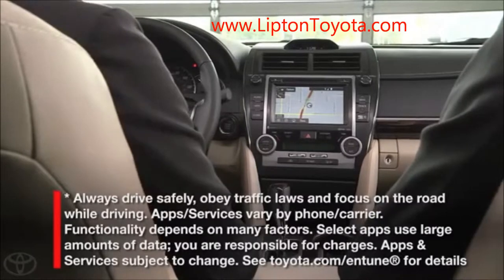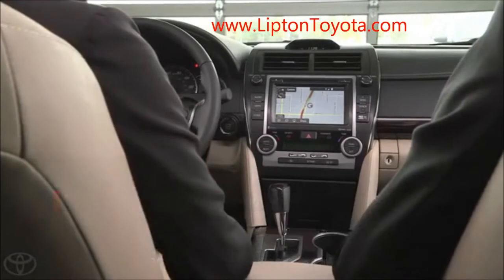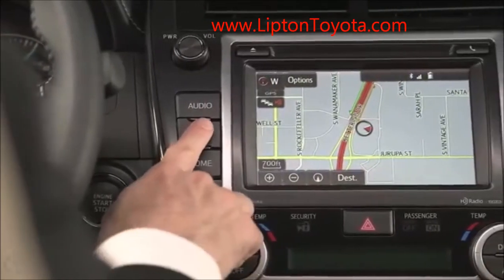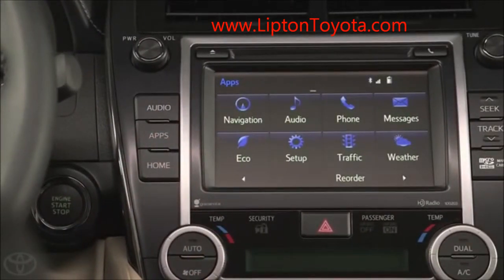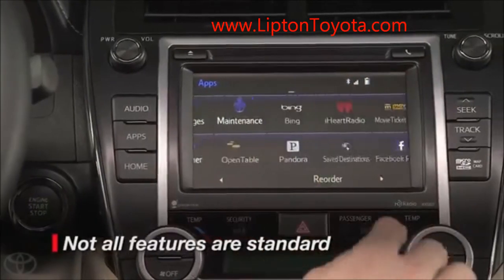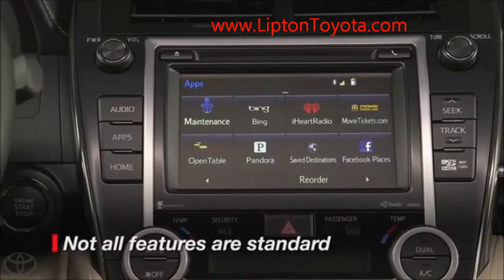On select premium audio head units, you have access to Entune App Suite. It lets you stay connected in your vehicle by bringing together some of today's most popular mobile applications or apps. These include your favorites like Pandora and iHeartRadio.